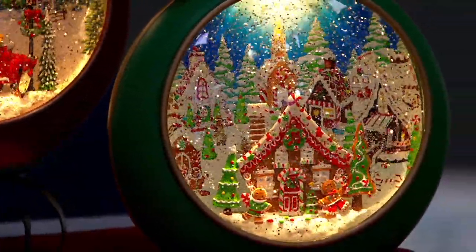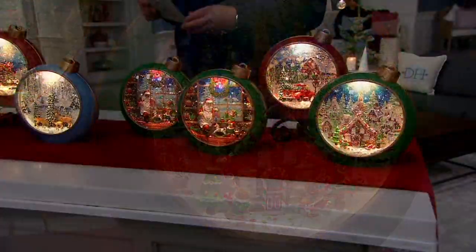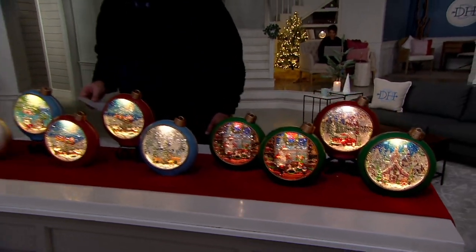We're super excited to welcome in the one and only, my good and dear friend Valerie Parr Hill, joining me to lead off our great big holiday kickoff tonight. I can't think of a better way to start our holiday shopping season than to have you here and to celebrate these beautiful ornaments.